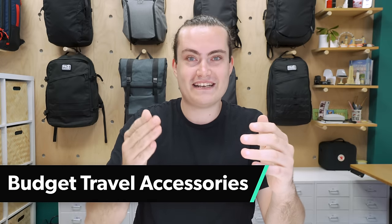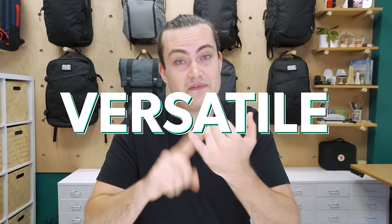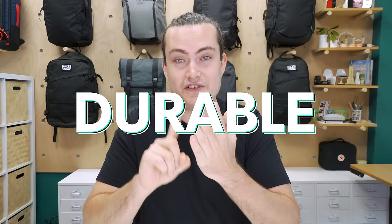Budget doesn't have to mean bad. As long as you're mindful of what you're buying, budget travel accessories can still be versatile, functional, and durable — all while saving you a ton of money in the process.